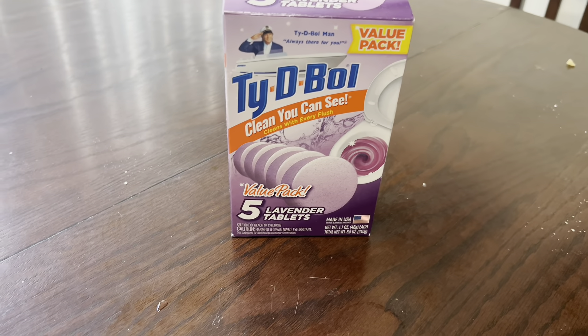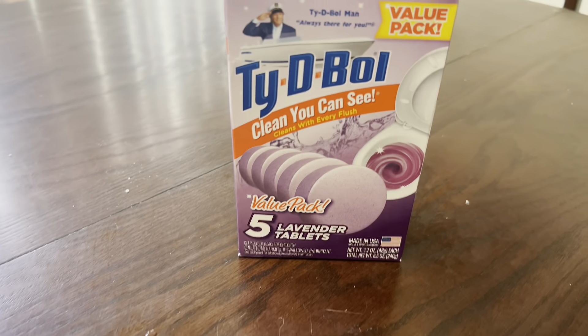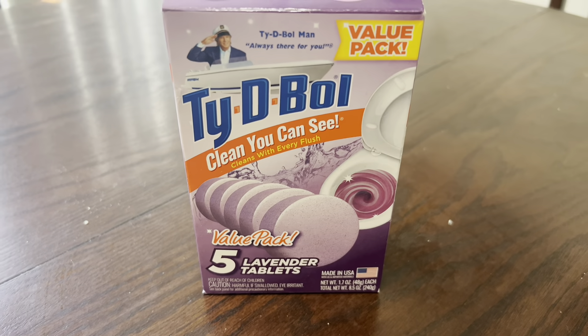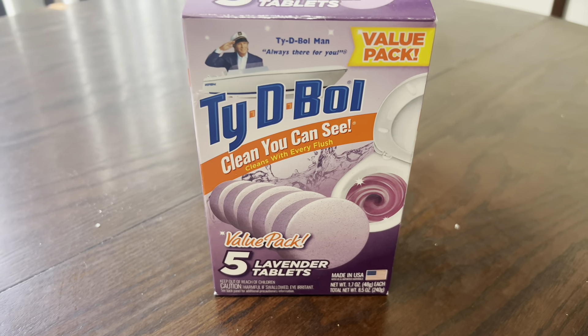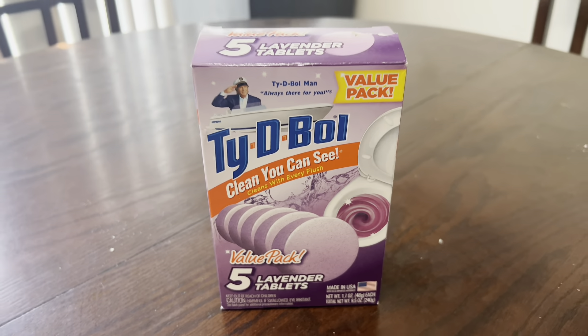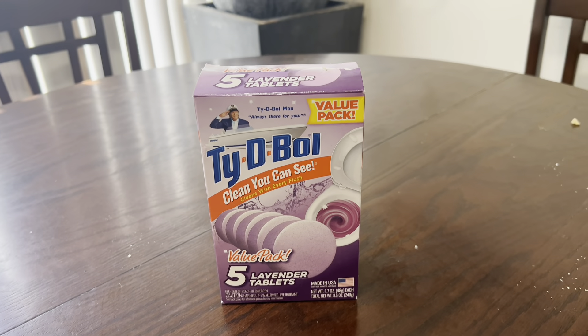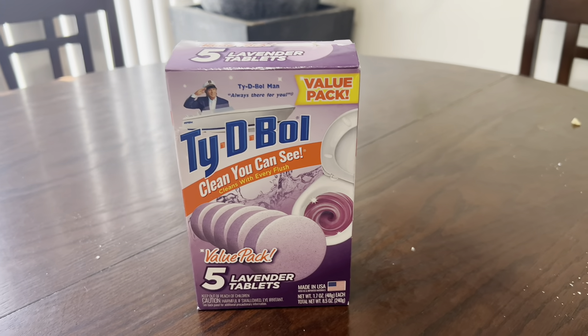This is my honest review of the Tidy Bowl Clean You Can See toilet bowl cleaner and deodorizer. We use this in our toilet bowls — it helps with the rust stains that you get from our water here, and it keeps the toilet so it doesn't have a bad smell to it.